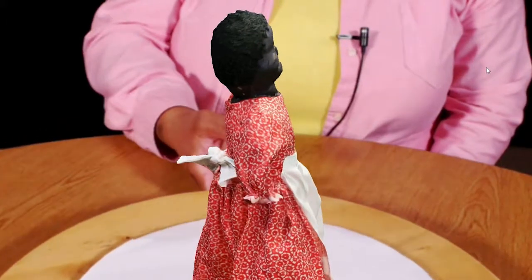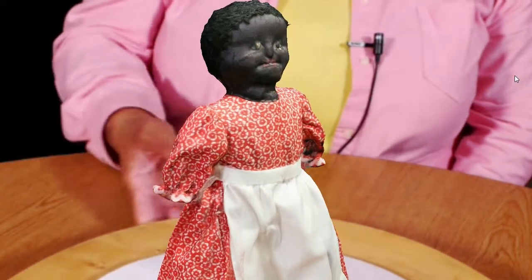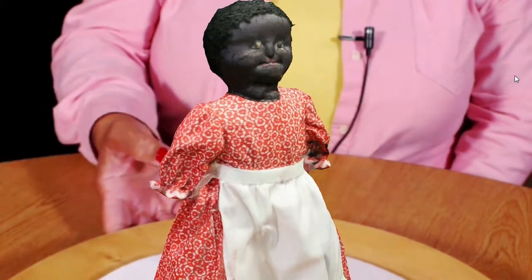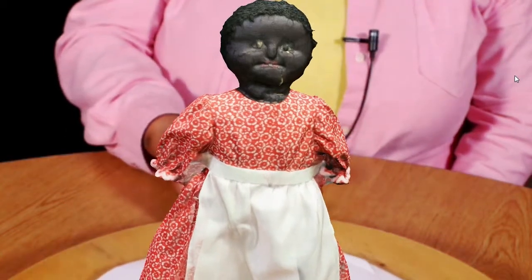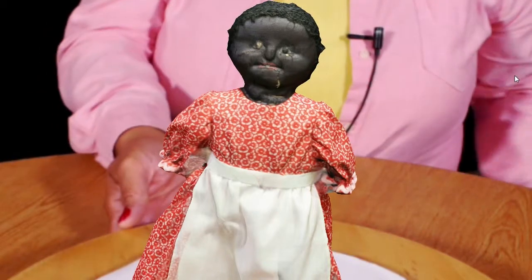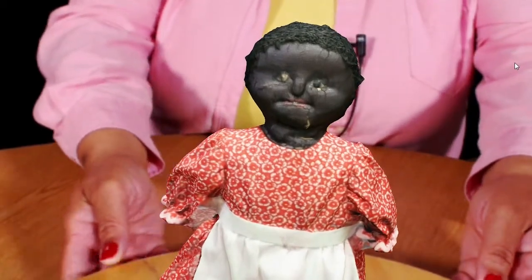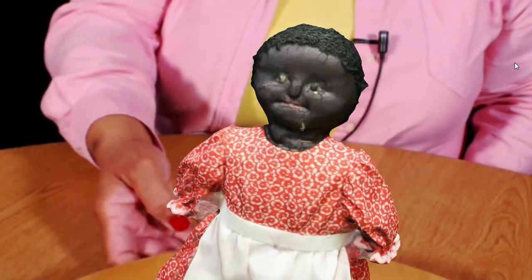Buttercup's face is made out of leather. Her hair, as you can see, is made out of some kind of cloth that she has very tightly sewn onto her head. Her eyes, unfortunately, over the years the color has faded — she had a little bit of brown color in her eyes. And then her lips were red.